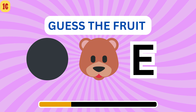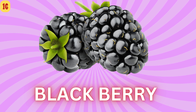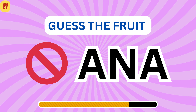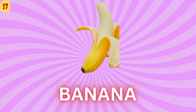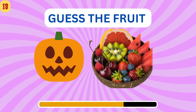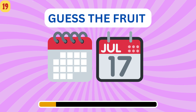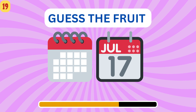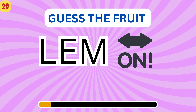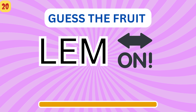Can you guess it? Blackberry. This is a tasty one. Banana. This is tricky, but I think you know. Jackfruit. This is very interesting. Lemon.